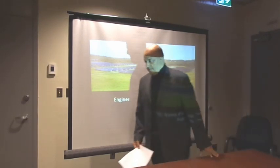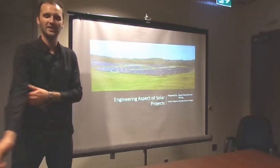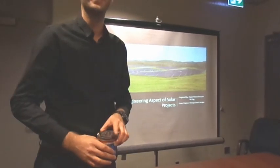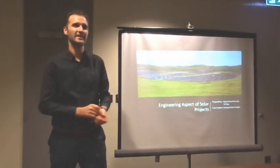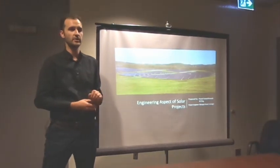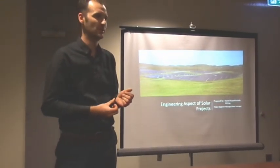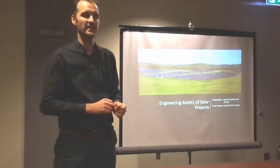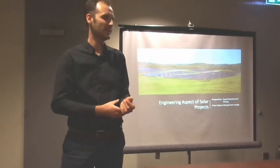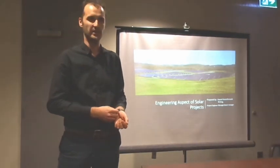Thank you, good evening everyone. My name is Saeed Catan-Frouj. I graduated in civil engineering in Iran and later came to Canada where I studied my master's in steel skin structures — composite structures — graduating in 2012 and working in the solar industry ever since, so it goes back pretty much five or six years. Hopefully tonight after my presentation I'll be able to add a little bit of information for you.